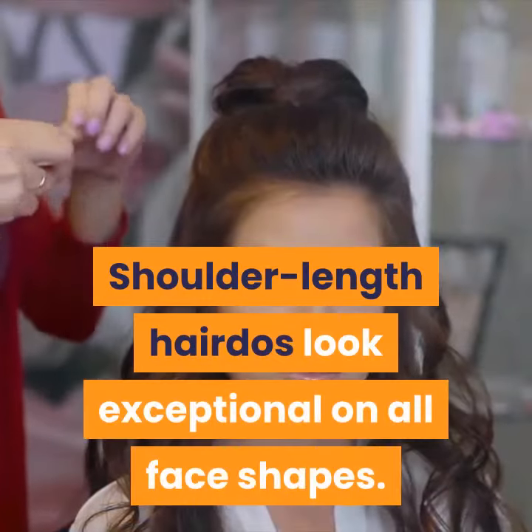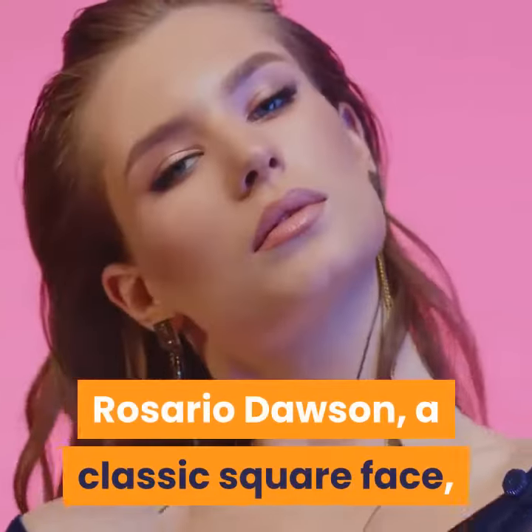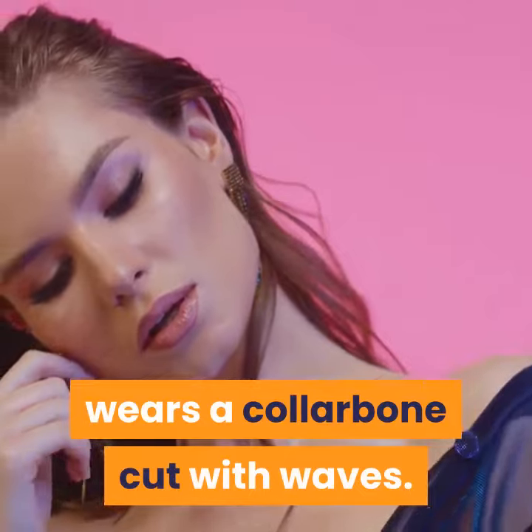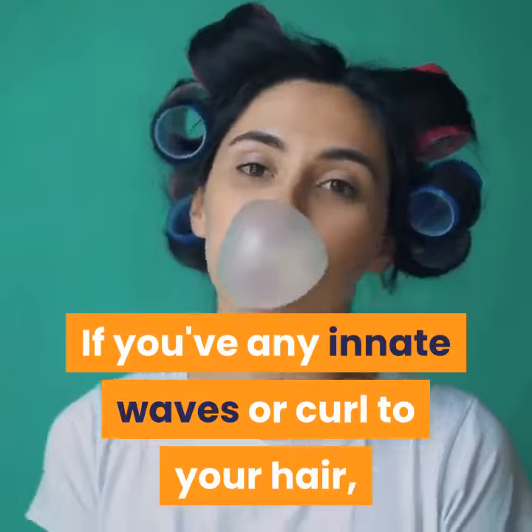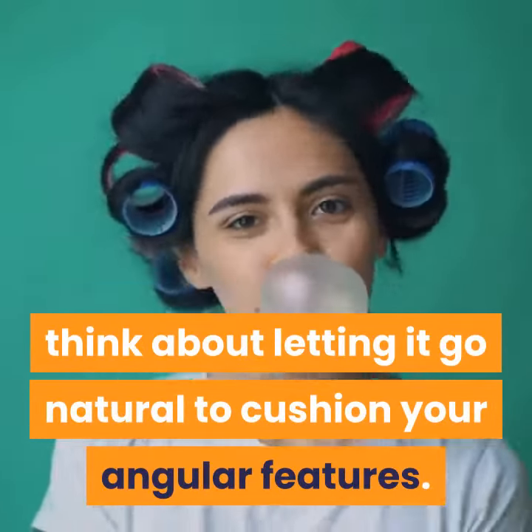Shoulder-length hairdos look exceptional on all face shapes. Rosario Dawson, a classic square face, wears a collarbone cut with waves. This look imparts softness to her strong jawline. If you've any innate waves or curl to your hair, think about letting it go natural to cushion your angular features.